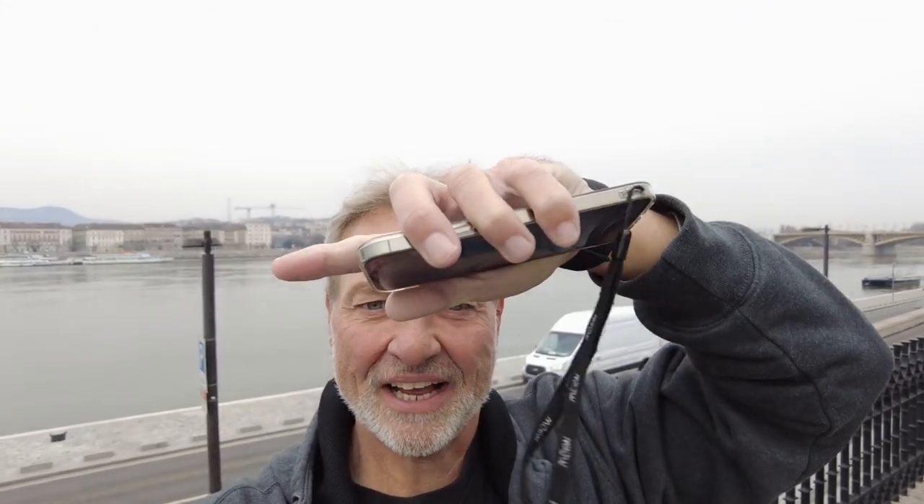Hey everybody, this is Eric Clark's Travel Videos and I'm in Budapest and this is Margit Bridge and I'm going to cross that whole entire bridge. It's kind of an interesting bridge. Instead of just going from one side to the other side, it has a little jaunt in the middle because there's an island.